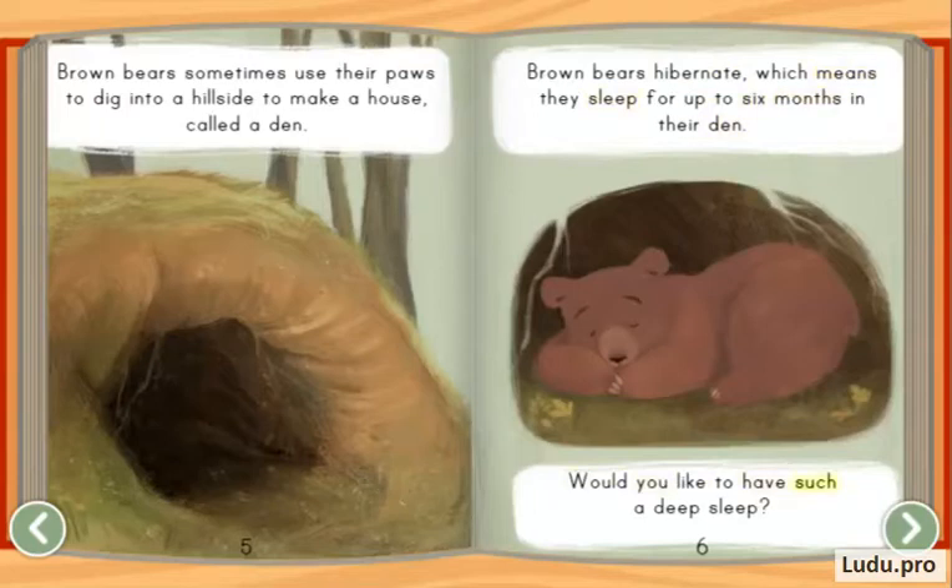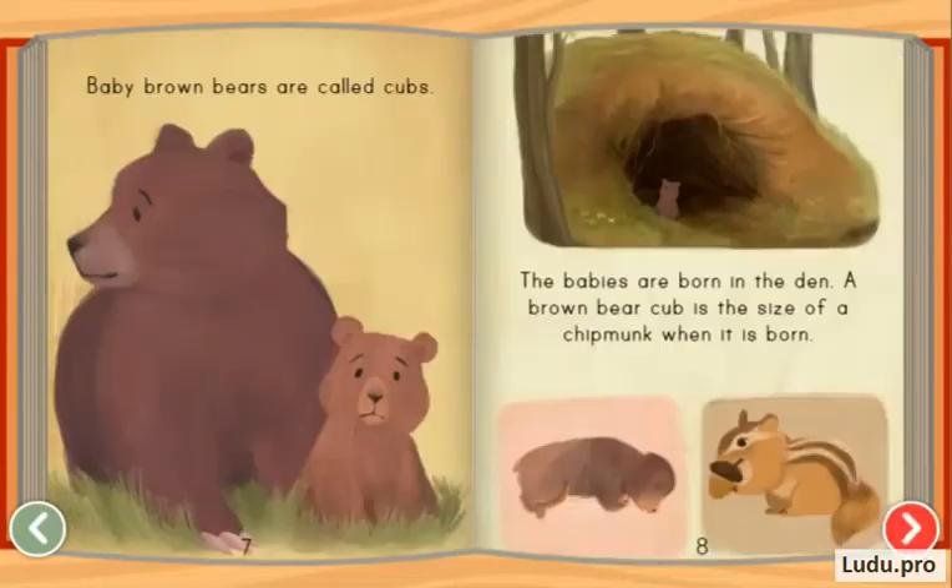Would you like to have such a deep sleep? Baby brown bears are called cubs. The babies are born in the den. A brown bear cub is the size of a chipmunk when it is born.